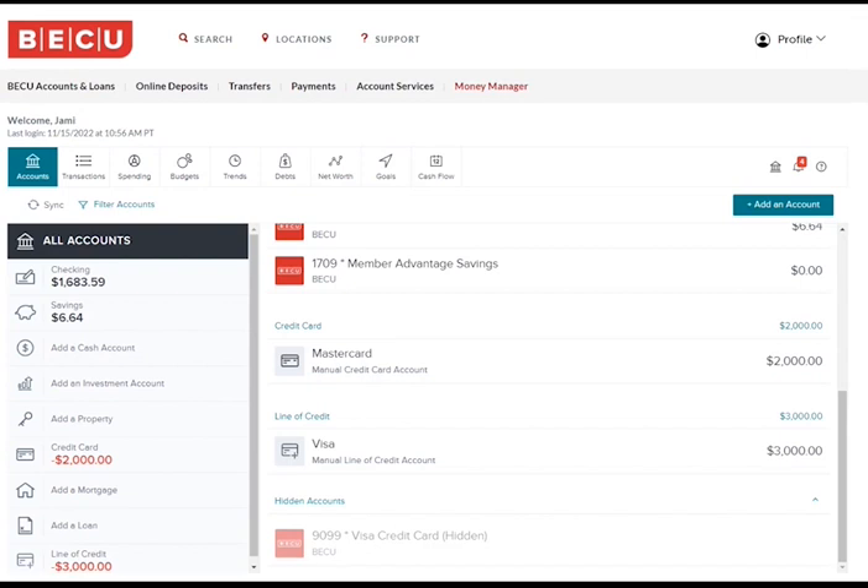In this example, let's say you have a MasterCard with a balance of $2,000 at 24% interest. Imagine you have a monthly payment of $50 on this card.